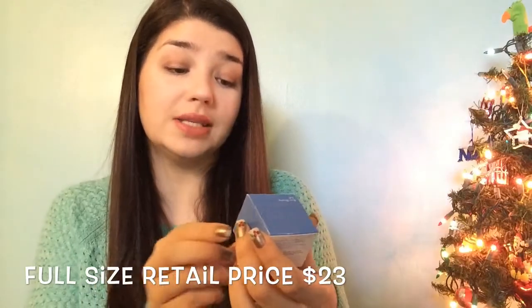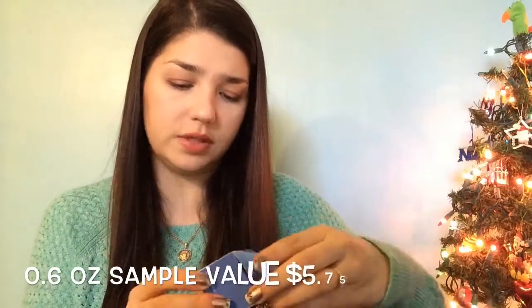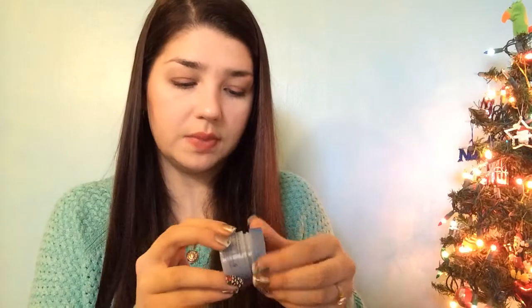We also have a Laneige Water Sleeping Mask, which comes in a pretty little box. It's 0.6 fluid ounces, so probably a deluxe sample size. It's a light blue gel and smells really good — it's an overnight revitalizing gel mask. I'm excited to try this out.